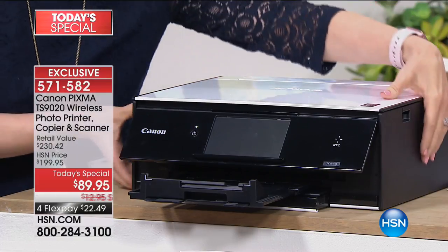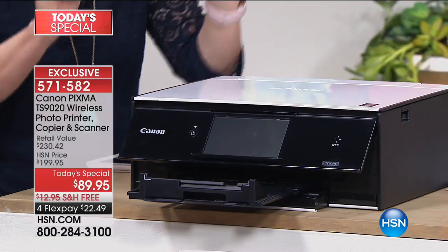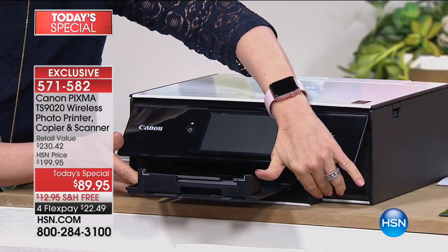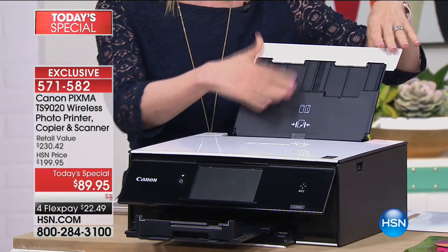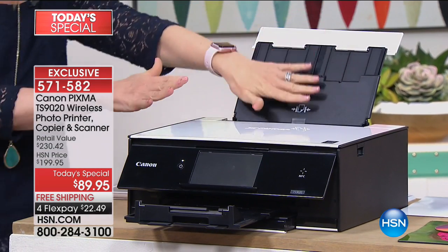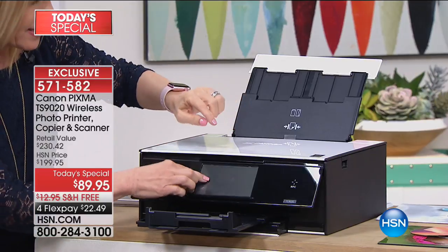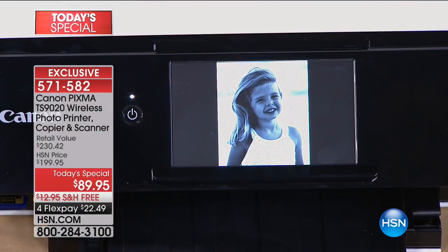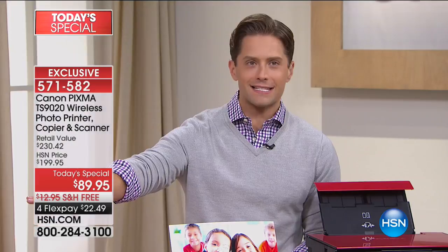Of all the Canon printers, this is the smallest footprint — perfect for a dorm, perfect for a kitchen, and it fits flush against the back of a counter. Even though it's the smallest, it still has two paper trays: regular paper goes in the bottom, and all your specialty paper, photo paper, cards, or envelopes go in the back tray. It also has a full flatbed scanner that scans at twice the resolution. And brand new: you can do a slideshow from your SD card on the largest built-in touchscreen, with onboard editing, cropping, and filters.